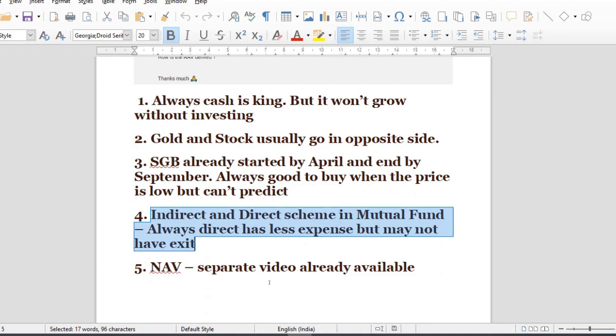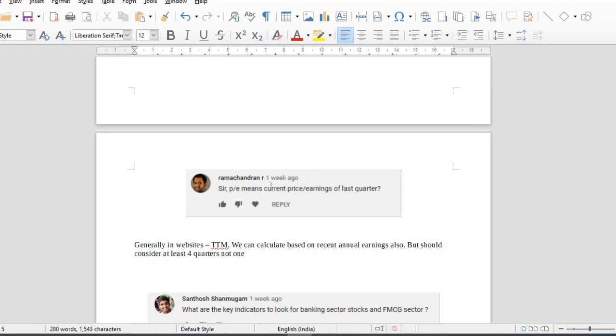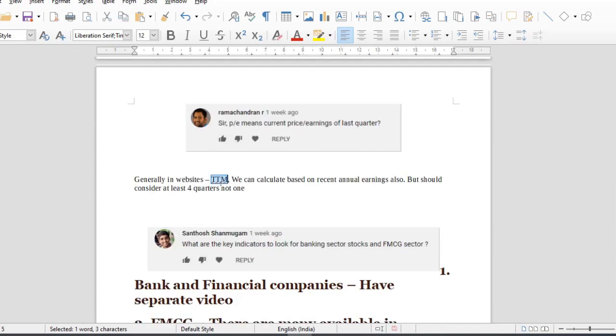Let's check one directly — how do you calculate the NAV? There is a new video in the mutual fund playlist. Regarding P/E ratio: current price by earnings ratio of the last quarter — always earnings are not just one quarter but one year. TTM is trailing 12 months. In the June quarter, the March quarter result may not be available.